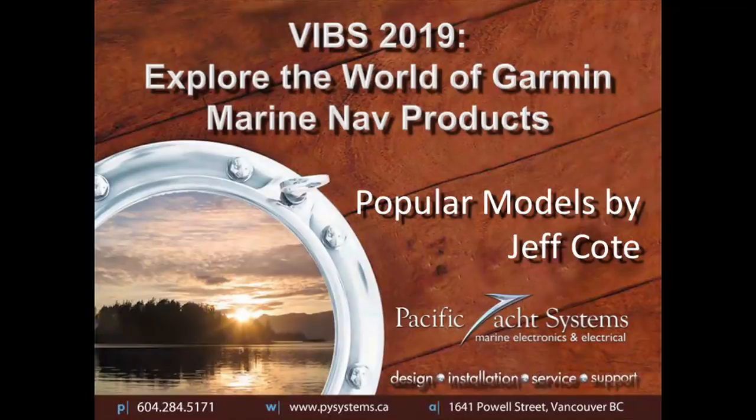Thank you everyone for being here today. My name is Jeff Cote with Pacific Yacht Systems. Today's presentation is going to be Explore the World of Garmin. If I did everything Garmin and just Marine, it'd be an eight-hour lecture. Garmin has a massive selection of product, and what I'm going to be talking about today is Garmin Marine and the popular models.